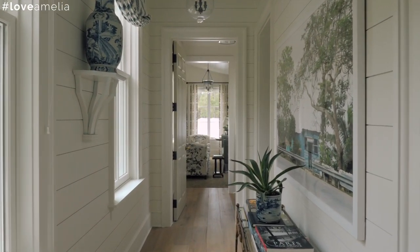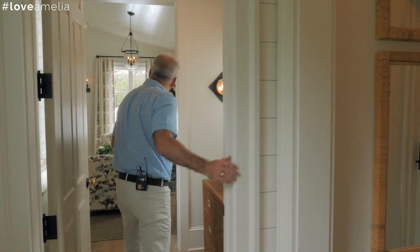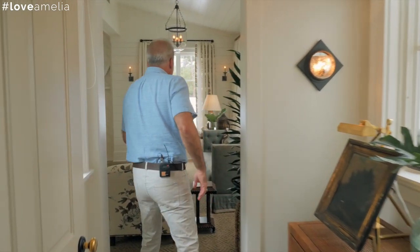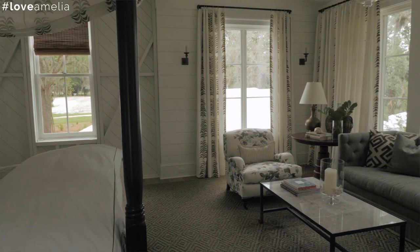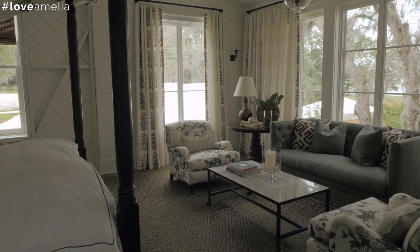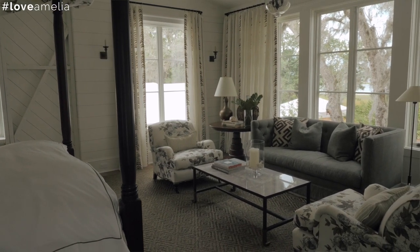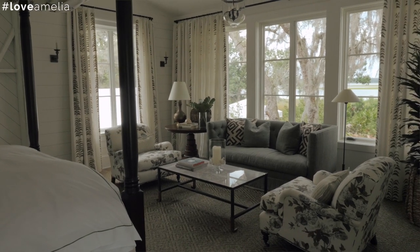Virtually every wall is covered in some degree of cladding — whether it's a nickel gap board like you see here, or great trim work throughout the home. We're also very attentive to natural light. As you come into any of these spaces, you're going to see light on multiple sides, and the river is what really speaks to us here — you're able to look out and truly enjoy those views.